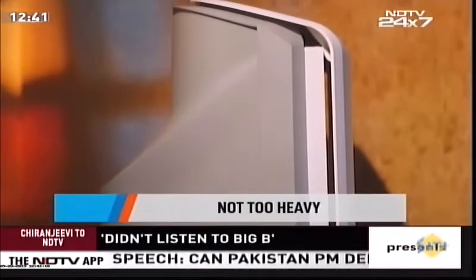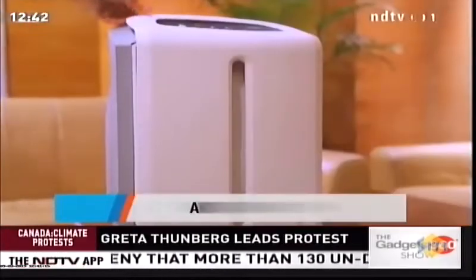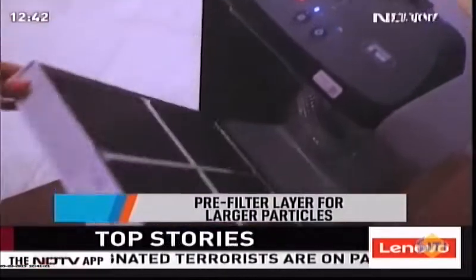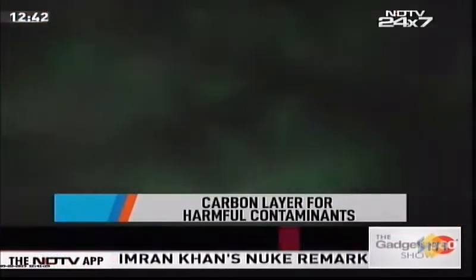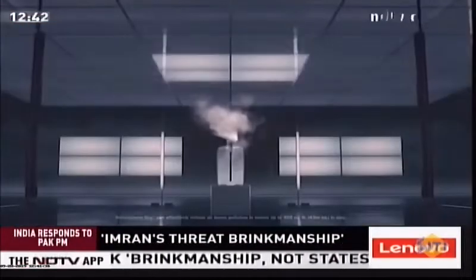This air purifier comes with an air treatment system that utilizes a 3-in-1 filtration system. The first stage is a pre-filter layer to capture larger airborne fibers and hair. The second stage traps 300-plus pathogens and particulates like bacteria, viruses, and pollen. The third stage is a carbon layer filter that captures 15-plus gaseous contaminants like formaldehyde, sulfur dioxide, nitrogen dioxide, and other household odors.